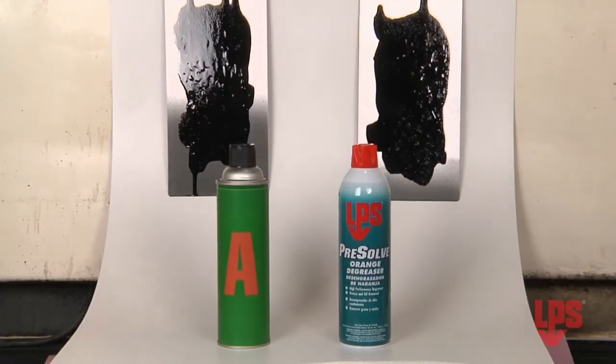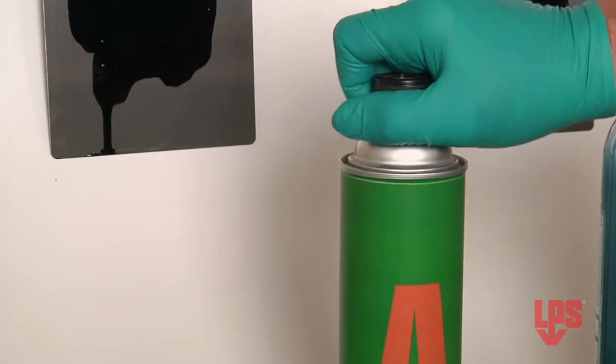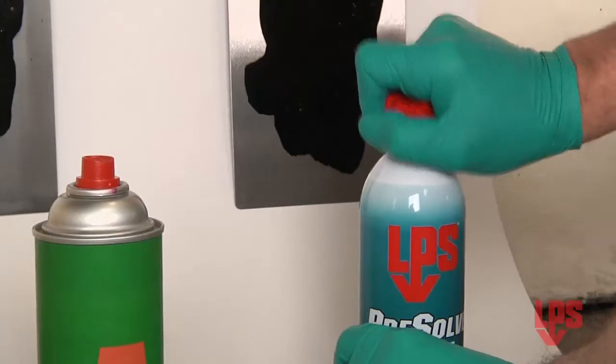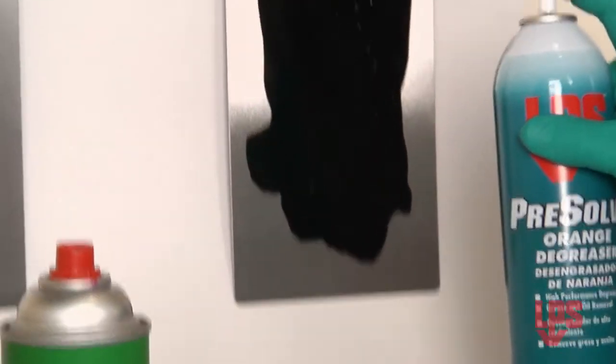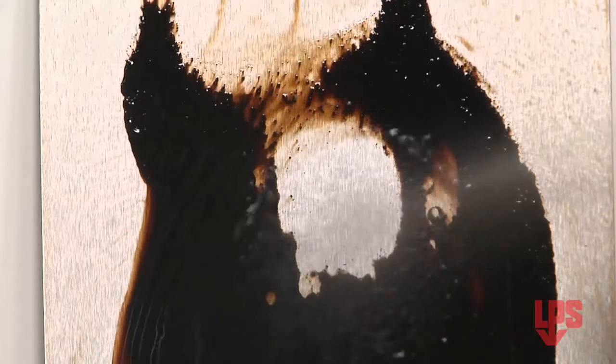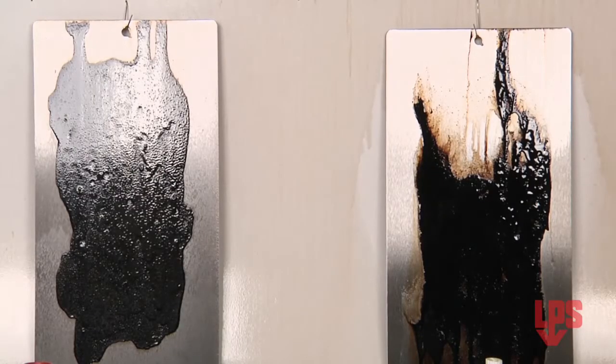To prove that point, we'll do a side-by-side comparison. Starting with a sheet of metal coated with grease, we'll spray the left half with a leading brake cleaner, and the right half with Presolve. See the amount of grease removed from the panel? Obviously, the right side treated with Presolve is a clear winner.